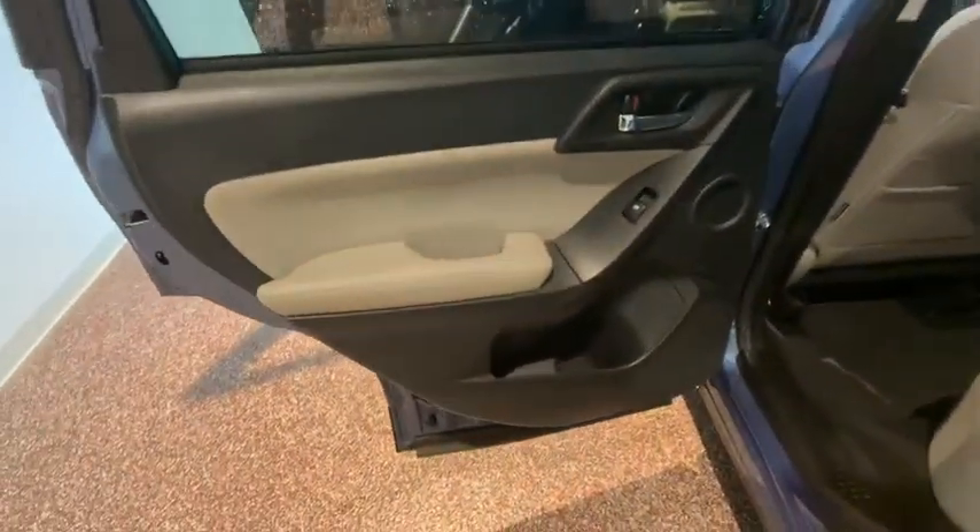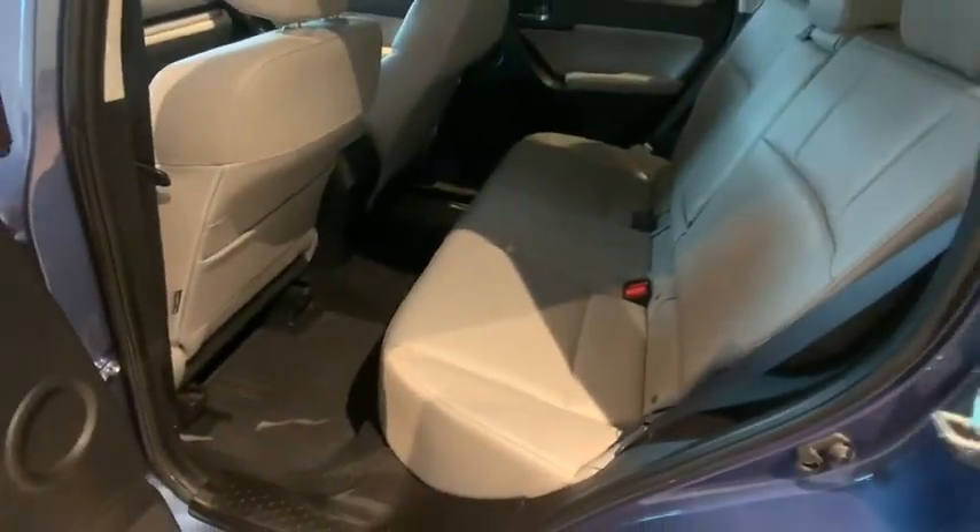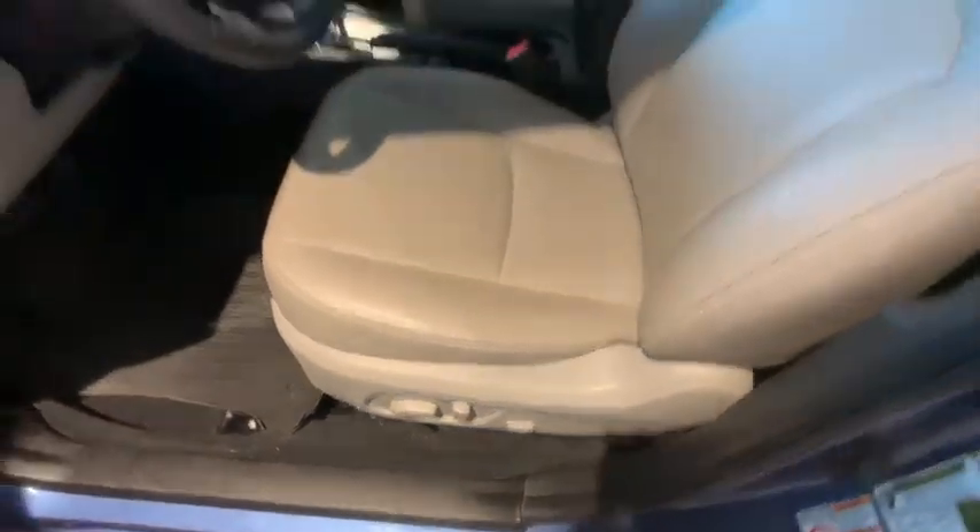Keyless entry, traction control, power liftgate, heated seats, dual airbags, Bluetooth, alloy wheels, power steering, four-wheel disc brakes, cruise control.